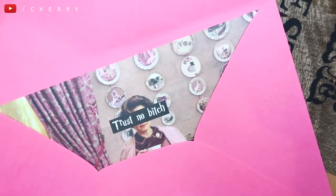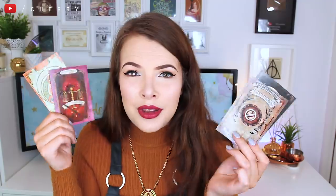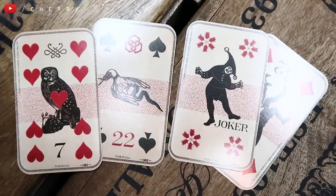The next thing is a postcard of Professor Umbridge that says 'trust no bitch,' in a pink envelope. I've recently done an Instagram post that's all pink and Professor Umbridge themed. I've then got some character cards — Queenie, Jacob, Percival Graves and Tina — and on the other side they're kind of like tarot cards in style, really cute and beautifully designed. There are also some Fantastic Beasts themed playing cards — there's an owl on one and a joker on another — but I need to figure out what those were from.